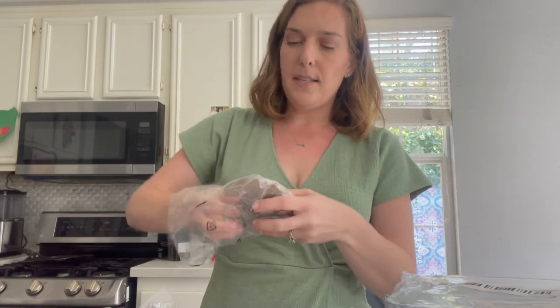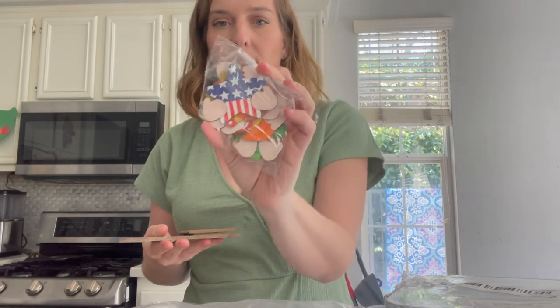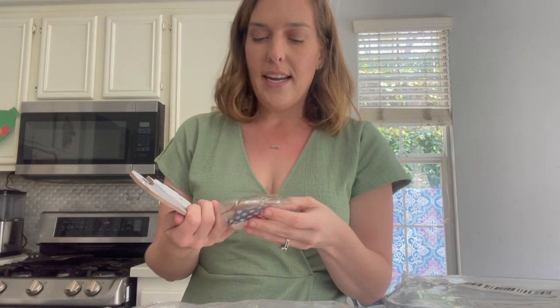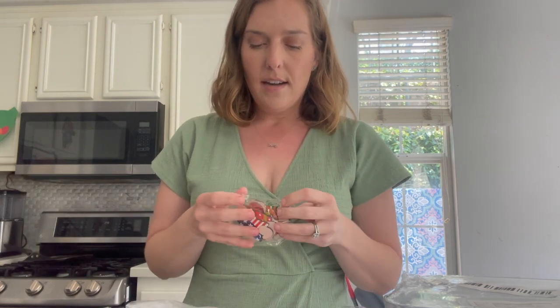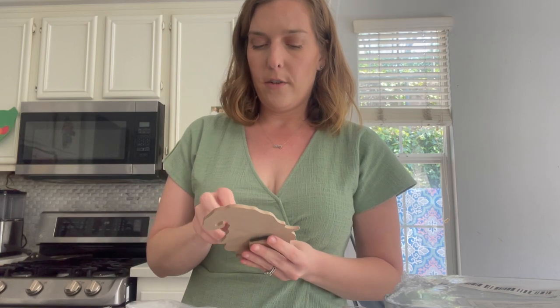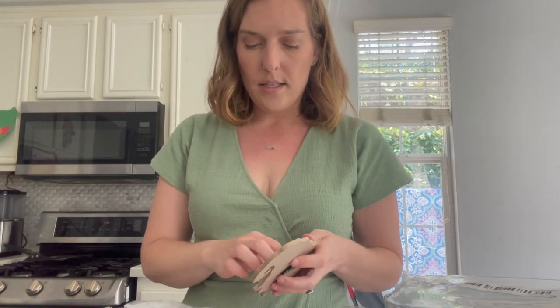Next up, I picked up this cute little gnome. What made me fall in love with it specifically is that you can switch out the different seasons — they have one for 4th of July, they have a pumpkin, and it's magnetic so you just stick the magnetic piece onto the gnome. You have a festive gnome for every holiday! You can keep the little accessories in a drawer with your other decoration stuff.